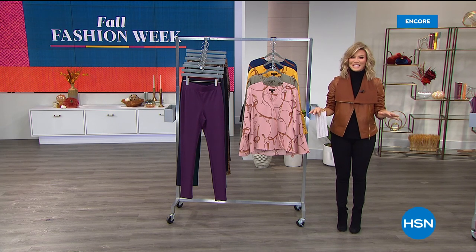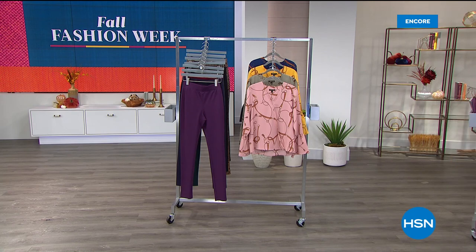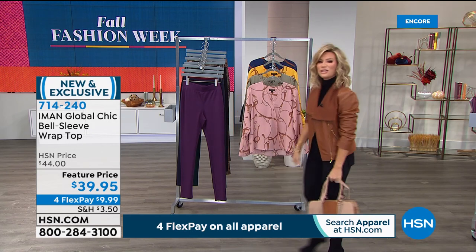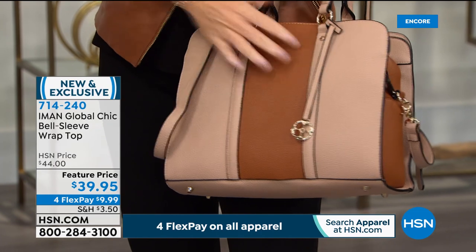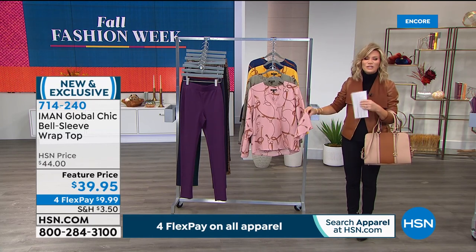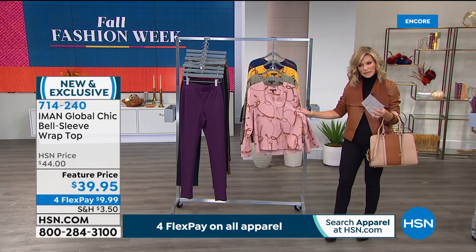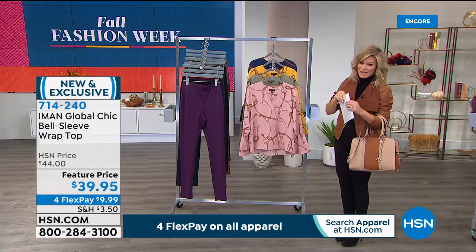Coming up next — a beautiful status top and brand new handbags. Look at this bag — it's coming up in about seven minutes. How many of us have looked through magazines and seen those beautiful silk blouses with horse bits and saddle whips — very Hermès inspired? Or the beautiful scarf blouses with status-looking prints? We have that for you today at $39.95, on interest-free credit card payments of under $10.